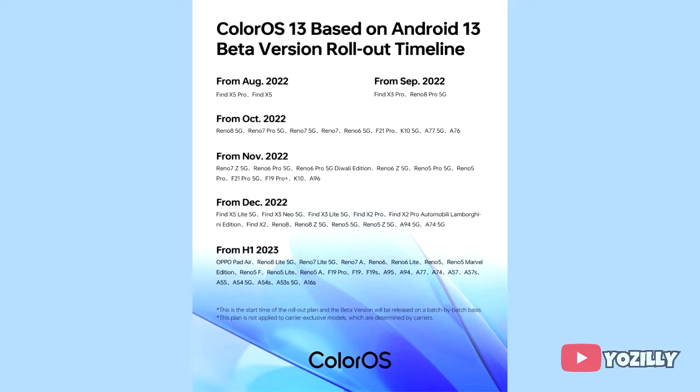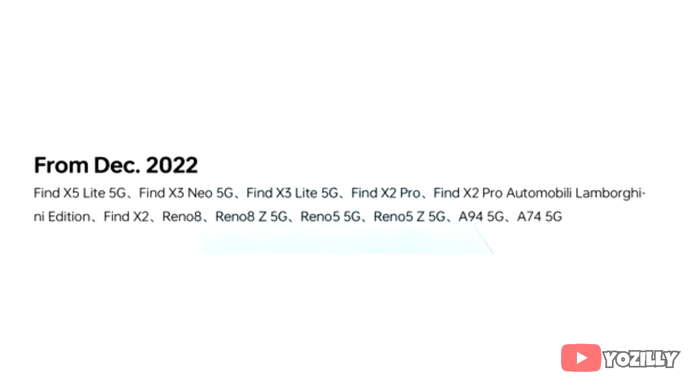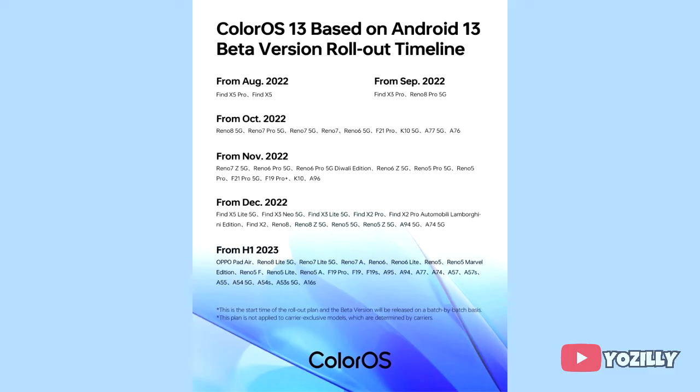If you have the Oppo Find X5 Lite 5G, Find X3 Neo 5G, Find X3 Lite 5G, Find X2 Pro, Find X2 Pro Automobili Edition, Find X2, Reno 8, Reno 8Z 5G, Reno 5 5G, Reno 5Z 5G, A94 5G, or A74 5G, then you will definitely get the official Android 13 update.